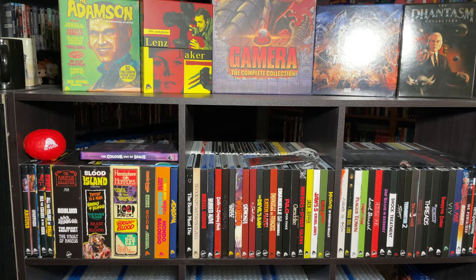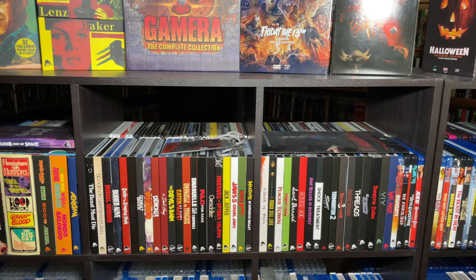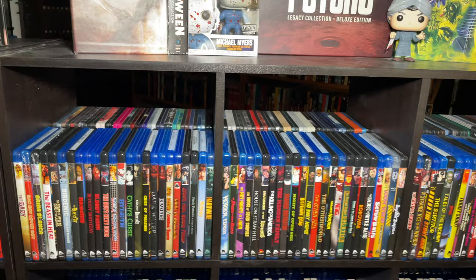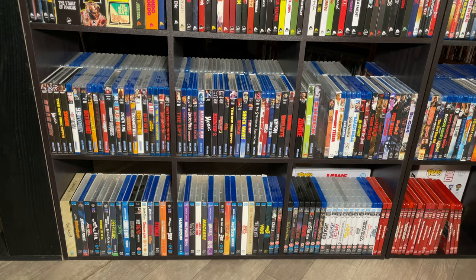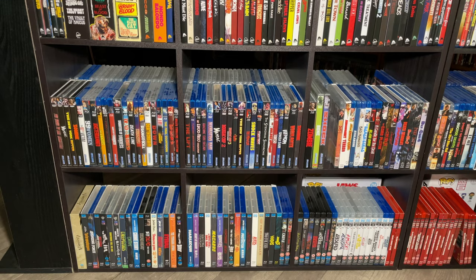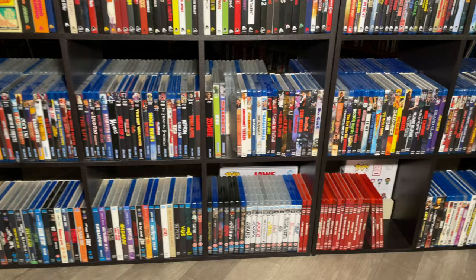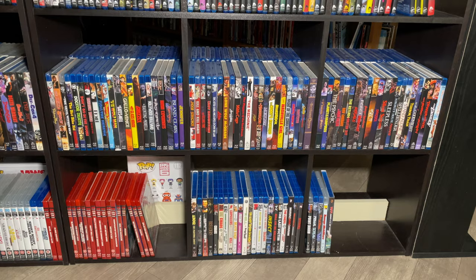I organize these similar to how I organize my other labels - we start with the box sets, then go into the slipcover releases, then the non-slipcover releases. At the end I have my lone Severin DVD. Coming to the bottom two shelves, we have Blue Underground, then 88 Films - sorted similarly with their different lines kept together because they look more aesthetically pleasing. Beside Blue Underground we have the Scorpion Releasing collection, and at the bottom Dark Force Entertainment.